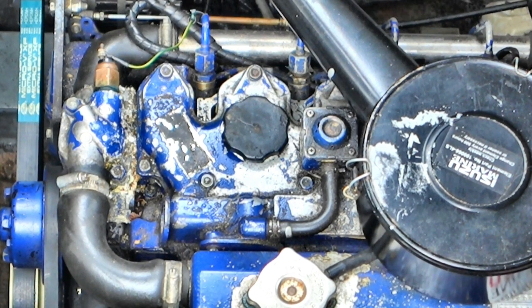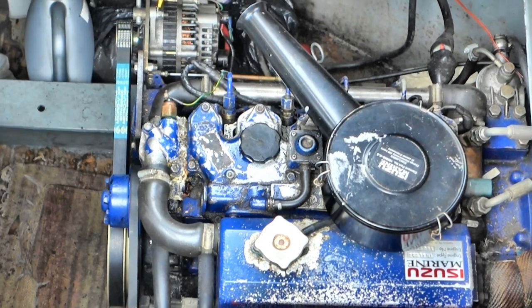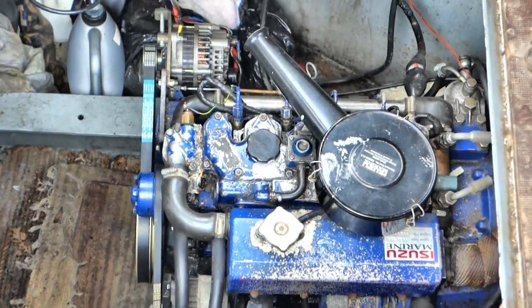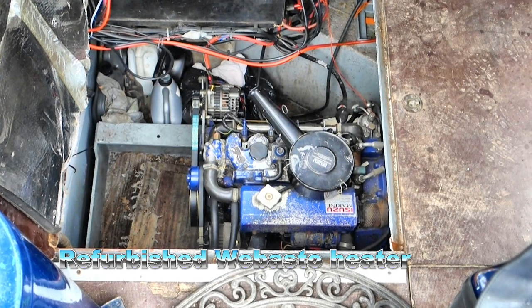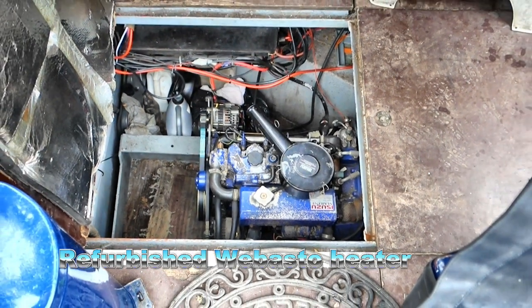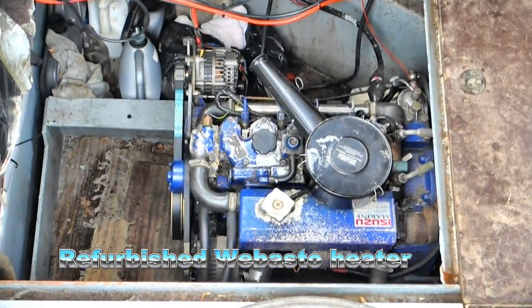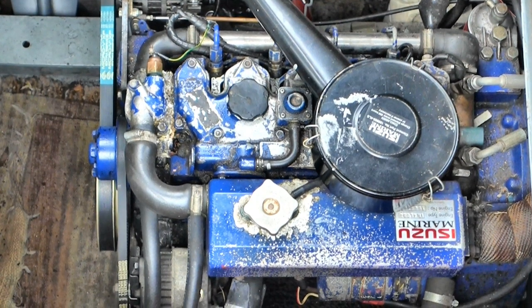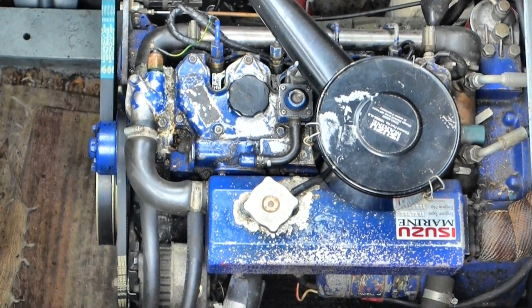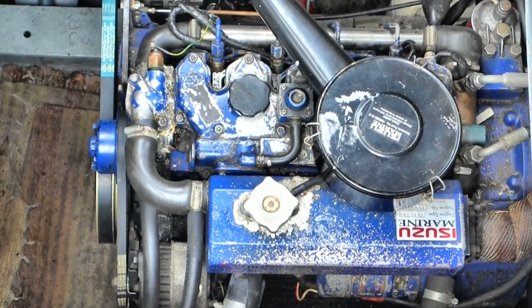The original Vista engine has been replaced with a smooth-running workhorse, a 38 horsepower Isuzu. The engine room is also home to a Webasto diesel heater, which was fully refurbished by the manufacturer just over a year ago. The calorifier supplies hot water, heated by the engine, by the Webasto, and by the diesel stove on board, as well as by a mains immersion heater if you're hooked up to a landline.